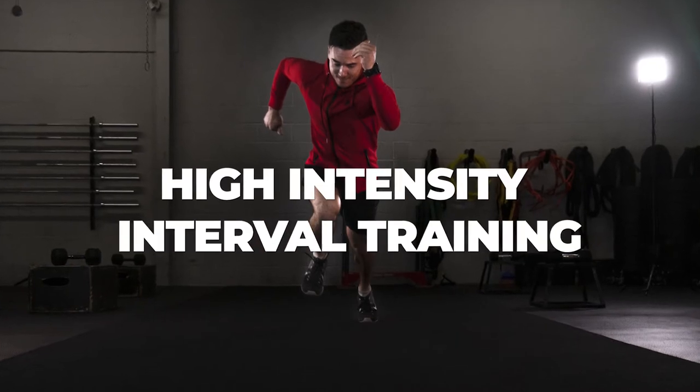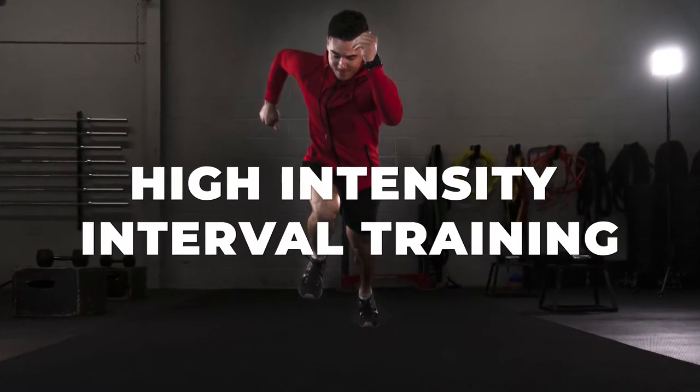HIIT training stands for high intensity interval training. That means you're exercising at a maximal effort and then following it with a less intense recovery period. Let's take the rowing machine as an example.